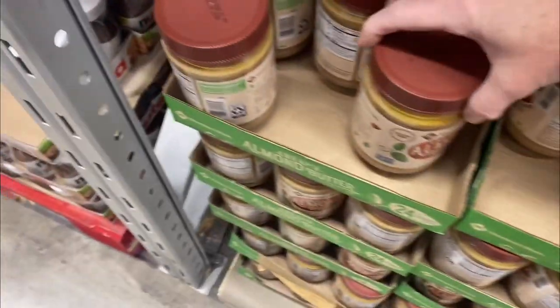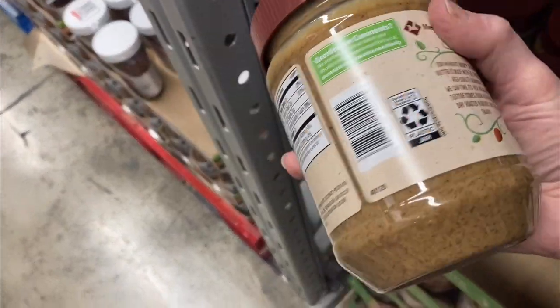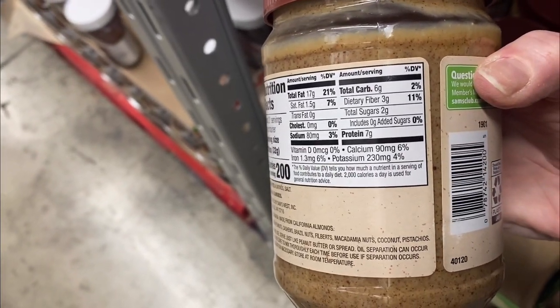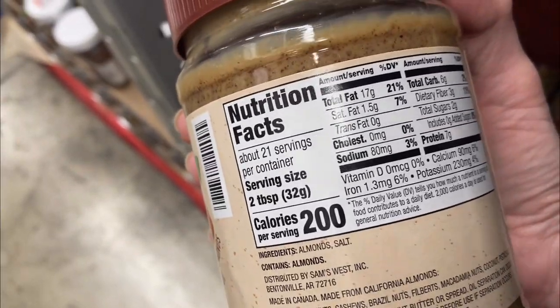So almond butter. This almond butter happens to have really clean ingredients. The list has two ingredients: almonds and salt. So if you do like to have almond butter, this is a good option and I have it in moderation.